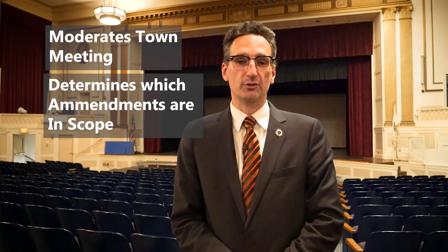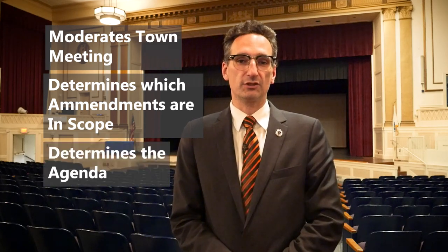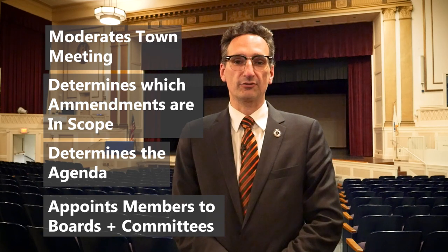The moderator has two other important roles as well. In the run-up to town meeting, it is the moderator who determines which proposed amendments are deemed in scope, as well as determining the agenda for each night of the town meeting. Finally, the moderator appoints members to several boards and committees, most notably the town's advisory committee.